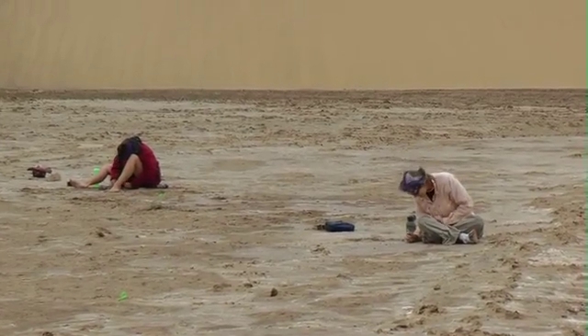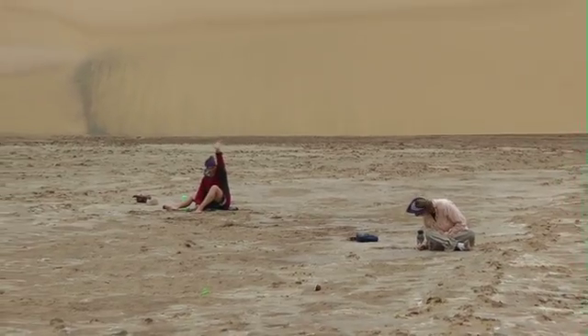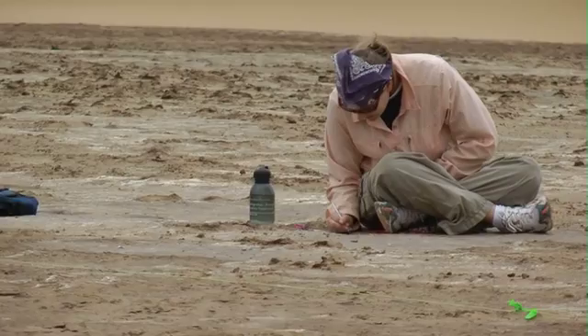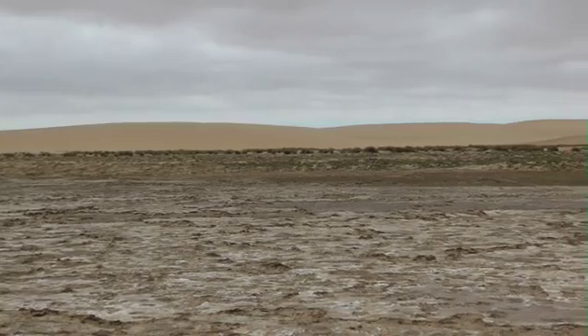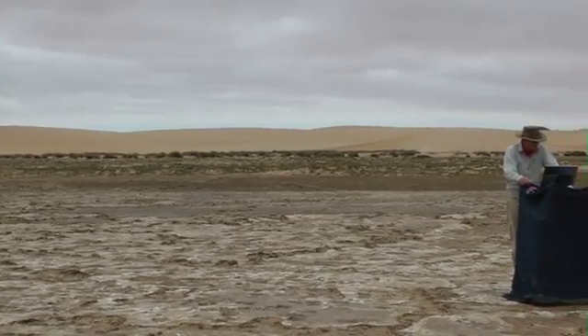Hello from the Namib sand sea in southern Africa. An international team of scientists, of which staff from Bournemouth University are part, is currently excavating and recording ancient footprints preserved in river muds, baked hard by the sun and buried for thousands of years beneath large sand dunes.